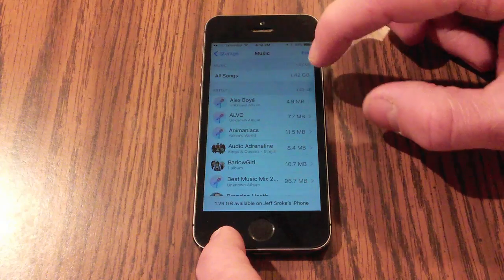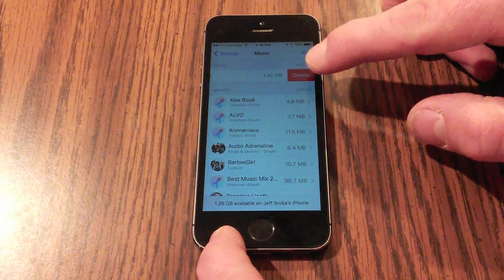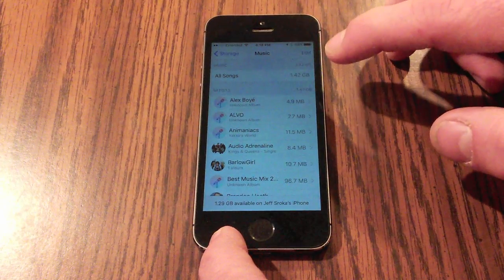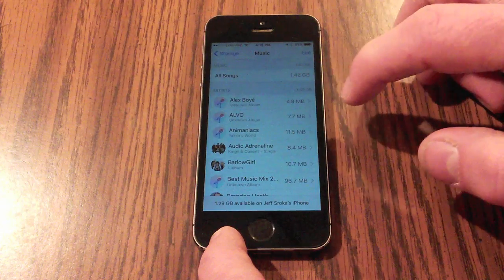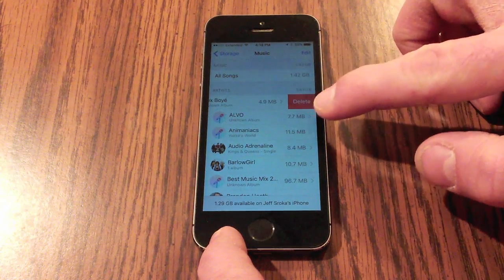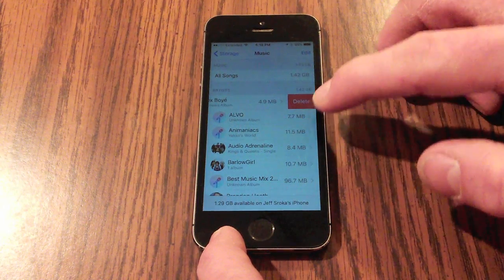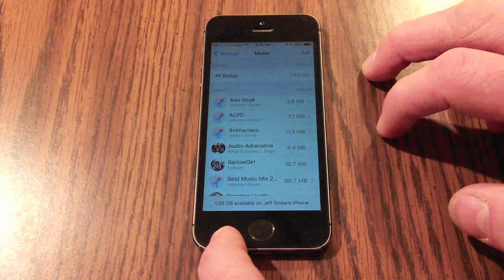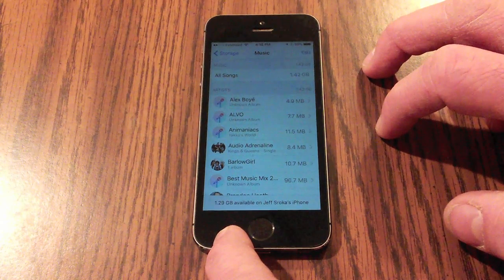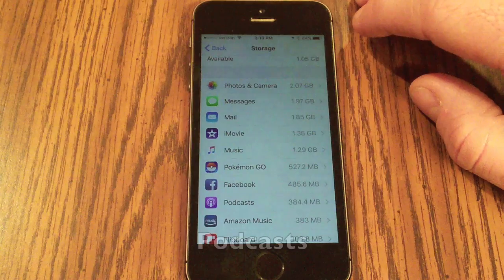Under Music in Storage, swipe left on All Songs and you get the option to delete all your music at once — in my case that would free up 1.42 gigabytes. Alternatively, swipe left on individual artists to delete selectively. As long as you have the music saved on a local computer, you can always re-sync and add it back to your phone later.